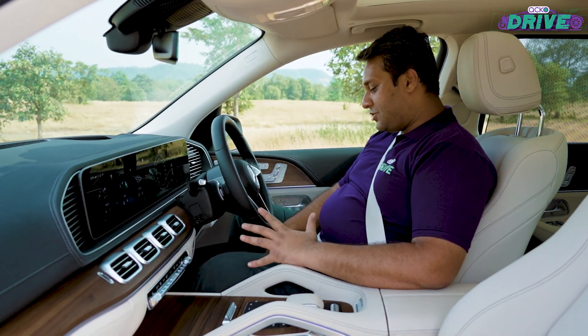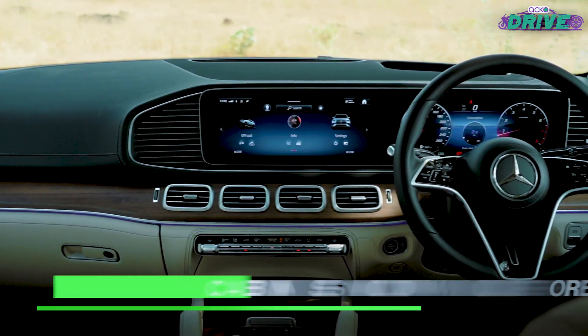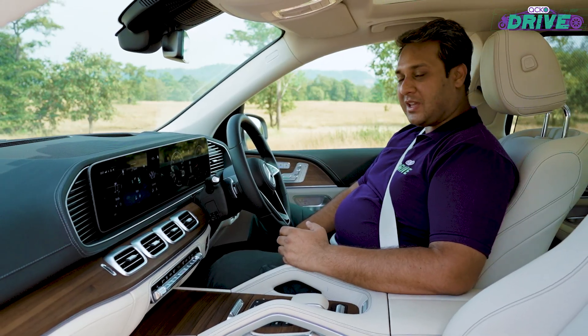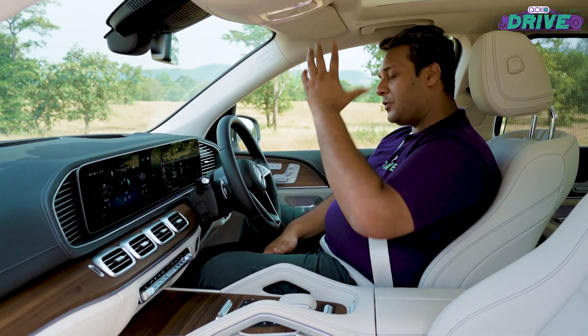On the inside, the GLE facelift does get a few changes. The main change is the way the dashboard looks — it's now more like an S-Class than your normal SUV, and that's good because you see all of those functions trickle down.